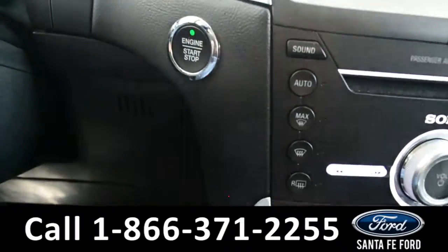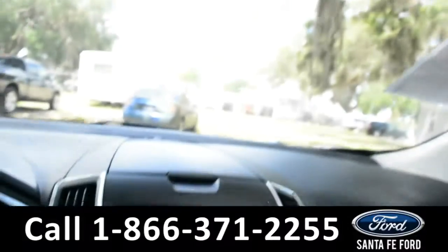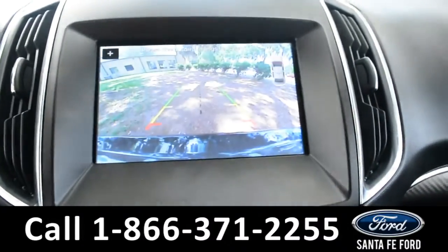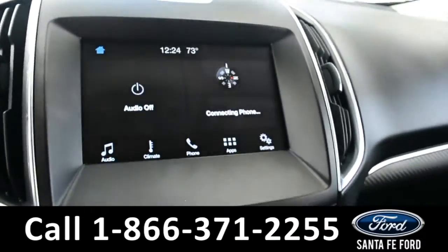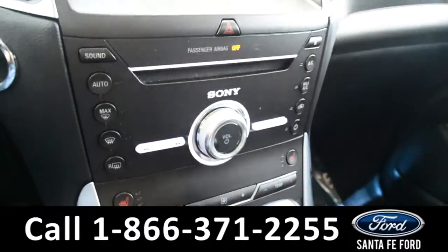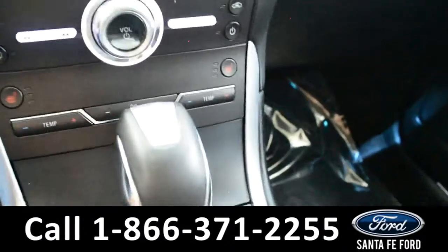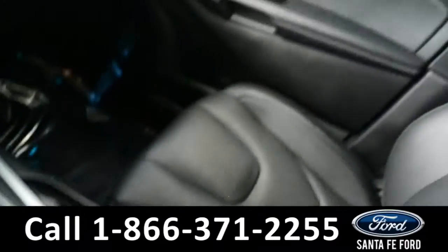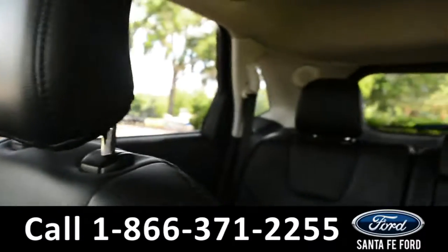This vehicle is a push to start, equipped with HomeLink. The media center features an LCD touch screen which displays the backup camera. There's AM/FM radio, Sirius XM satellite radio, a CD player, and all of that is on a Sony audio system. There are also two USB ports for more media options and ambient lighting.